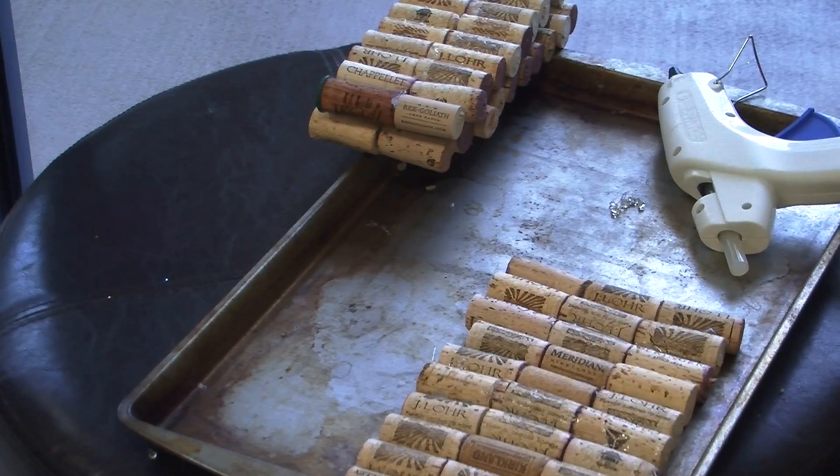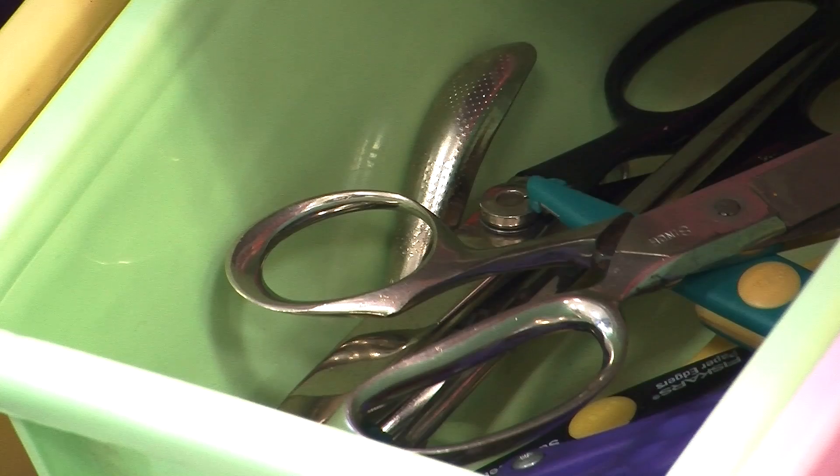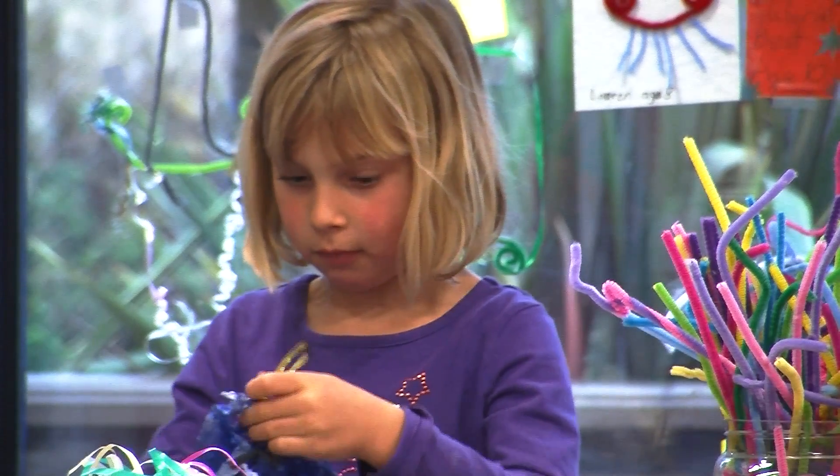Kerchevsky was inspired by websites like Pinterest as well as other creative reuse depots in California. As a teacher, she is focused on providing a creative space for young people.